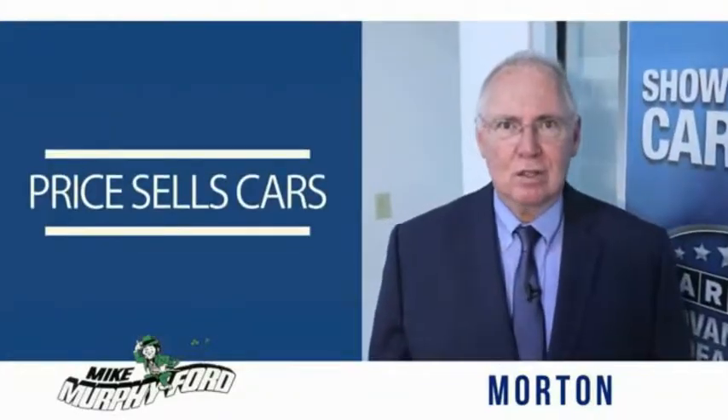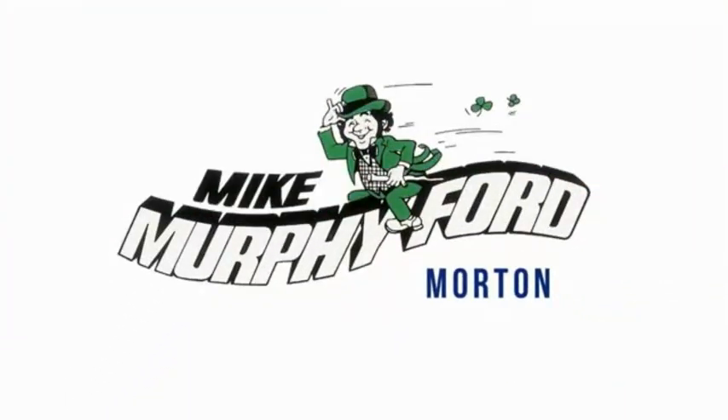But we get it. Chris sells cars. We really gonna like buying from Mike Murphy Ford.